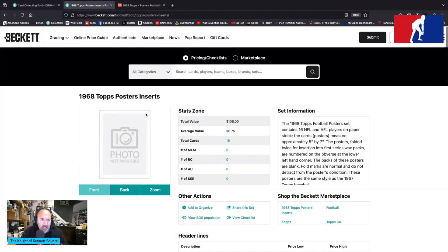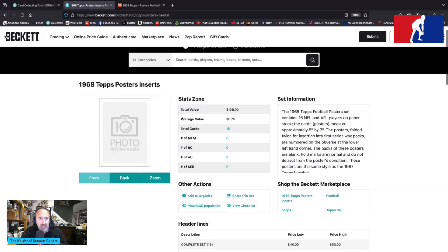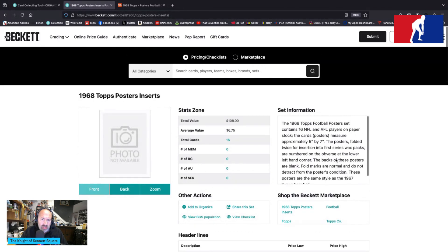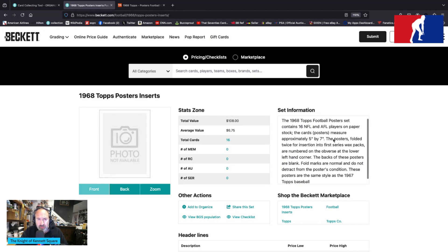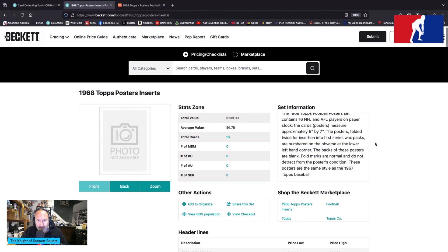There are 16 total. The average value is $6.75, so $108 total set value. In set form, these posters will cost you 40 to 80 bucks. The 1968 Tops football poster set contains 16 AFL and NFL players on paper stock. The posters measure approximately five inches by seven inches, folded twice for insertion into first series wax packs, and are numbered on the obverse at the lower left-hand corner. The backs of the posters are blank; fold marks are normal and do not detract from the poster's condition.